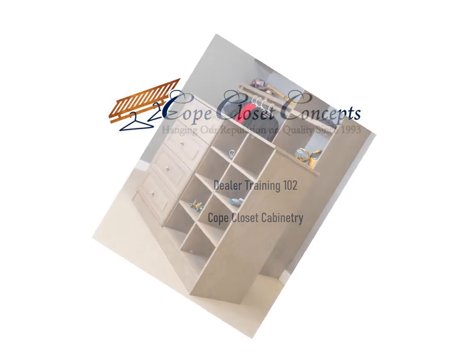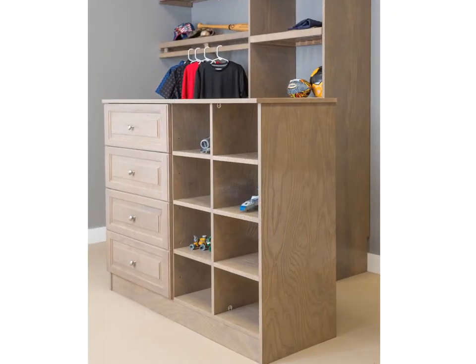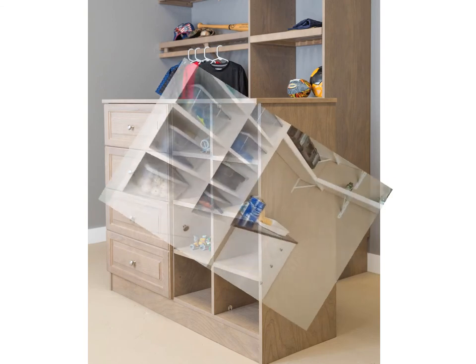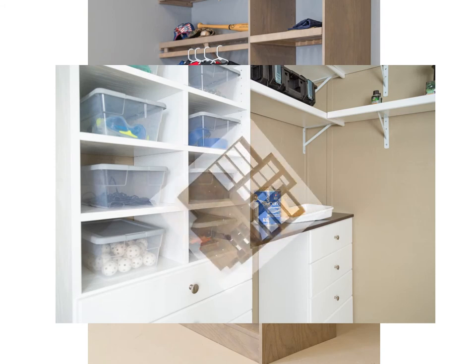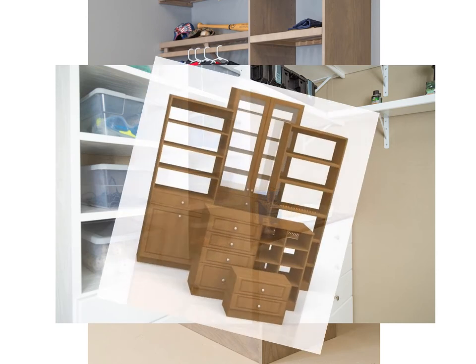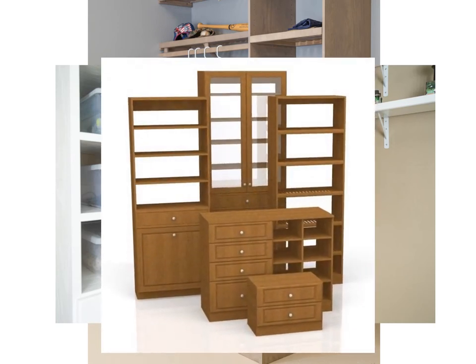For example, you may be surprised to learn that we are first and foremost a wood shelving manufacturer. Our closet cabinetry, the focus of this PowerPoint, was designed specifically to augment our shelving line. Knowing this helps explain why our closet cabinetry — which consists of towers, dressers, islands, and benches — doesn't really stand alone as a complete closet system, as would say a melamine system.